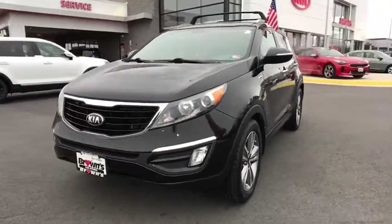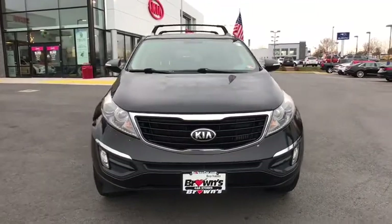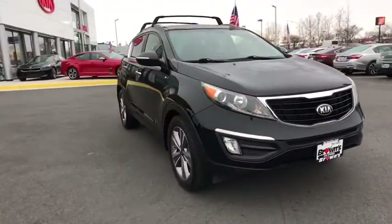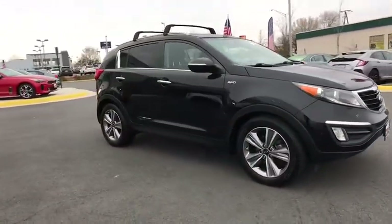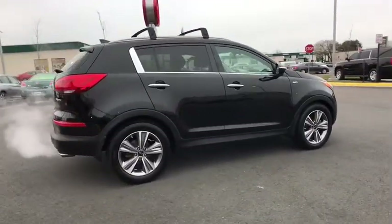We are pleased to show you the 2014 Kia Sportage. With its sleek and stylish exterior and its roomy, feature-laden interior, the Sportage both looks good and performs well on the road. This vehicle has less than 45,000 miles.